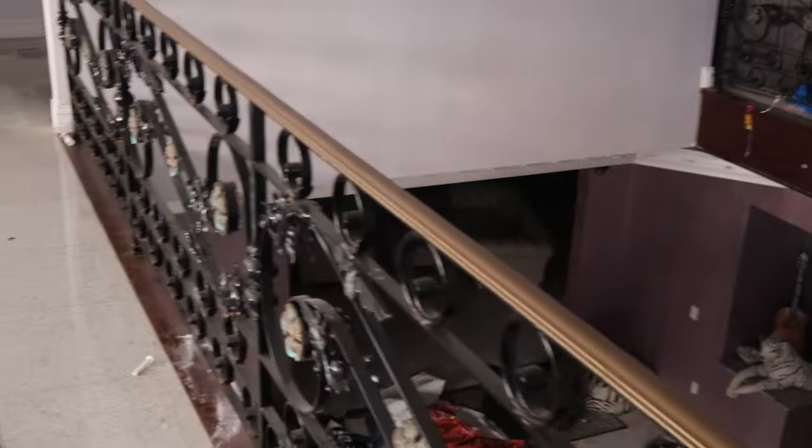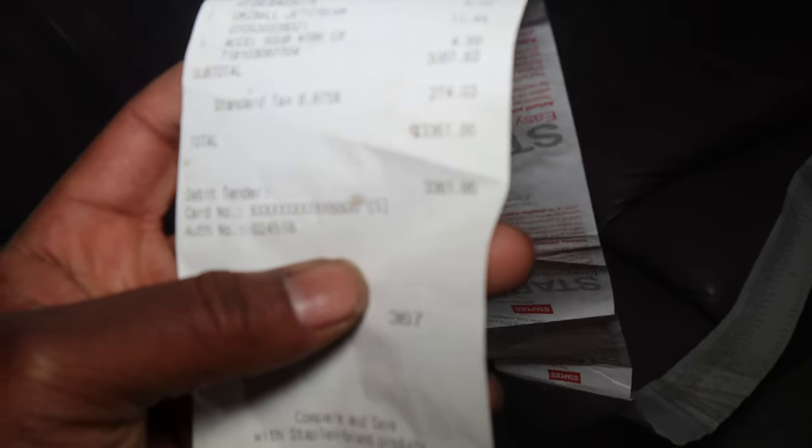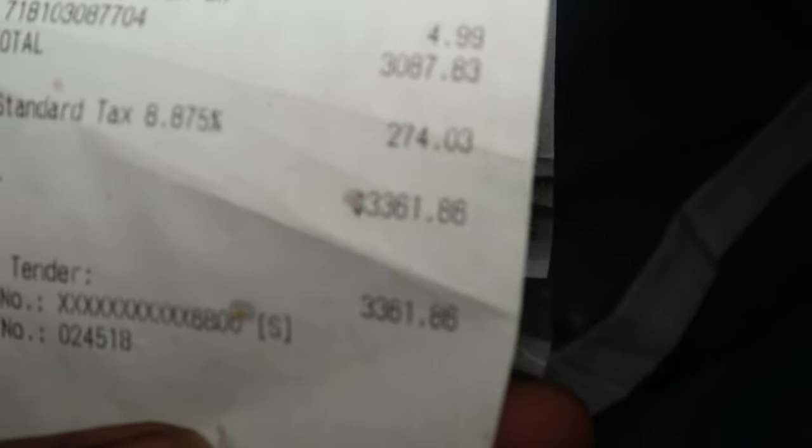Alright, you got your little room right here. Look at this long receipt. This receipt is crazy — it was 367 items total. The total was $3,300 — about $10 an item.